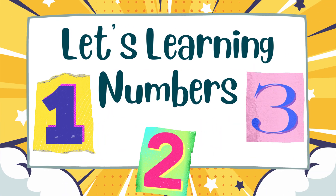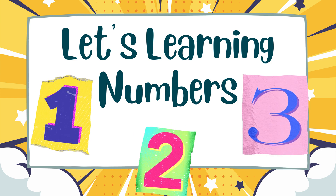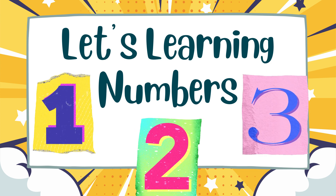Hello my friends! Let's jump in this adventure learning and counting basic numbers that you can use every day and anywhere. Let's get started!